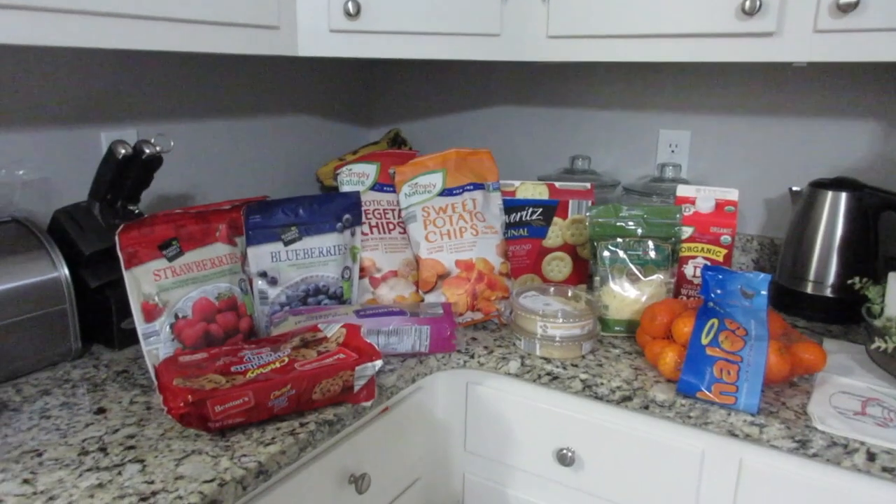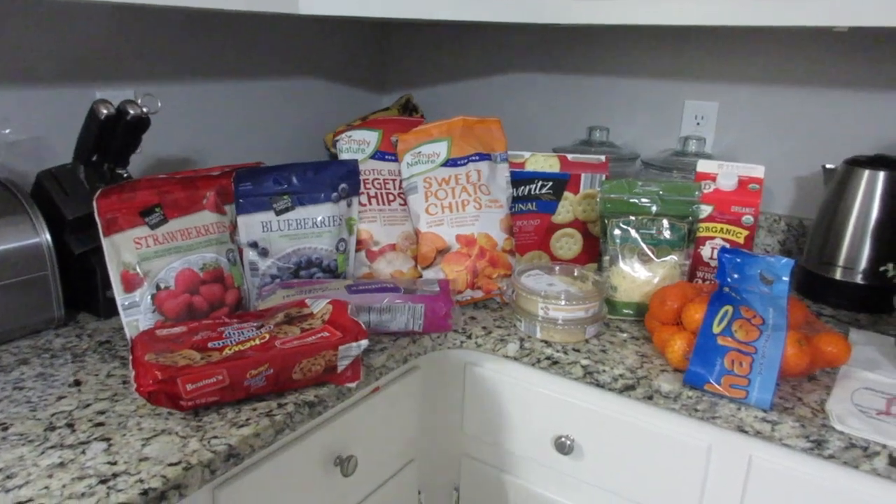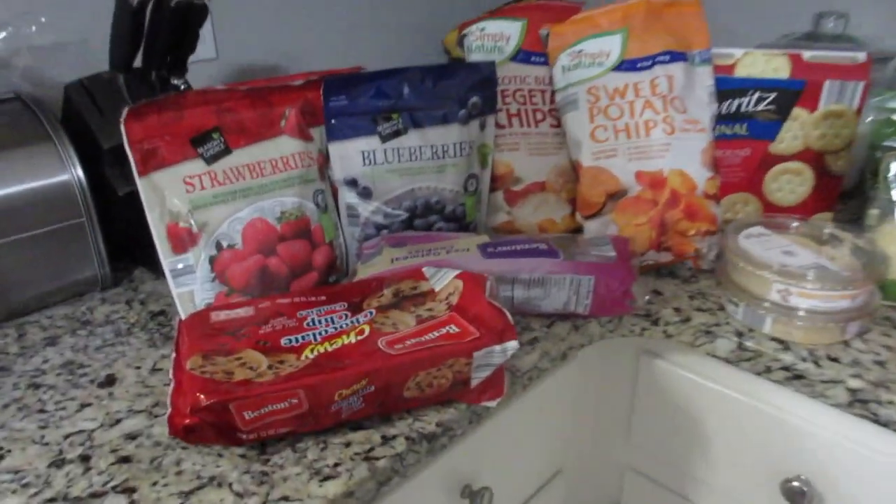Anyway, I thought it'd be fun to show you guys what I got. Some of this stuff is actually open because it's like nine o'clock at night and I just got back, but I wanted to show you really quick. This is my little Aldi's haul — it was about $30 and we'll just go through and I'll show you.